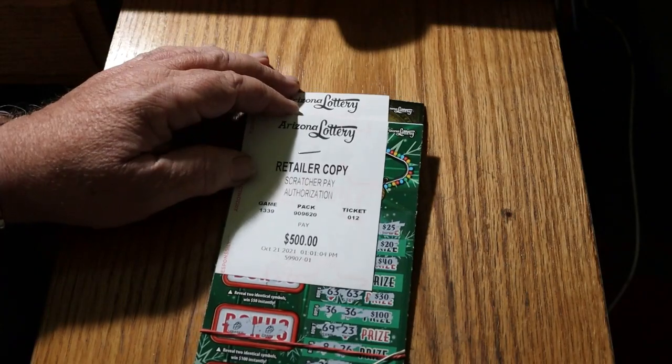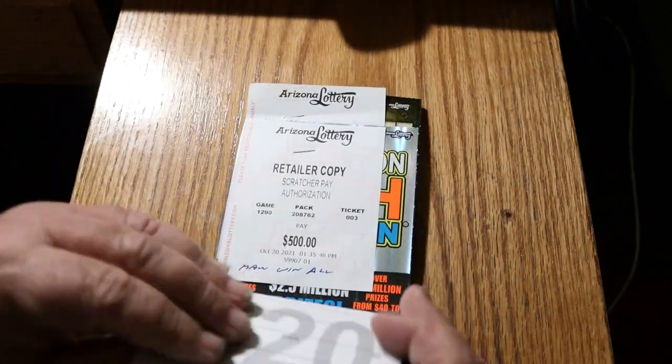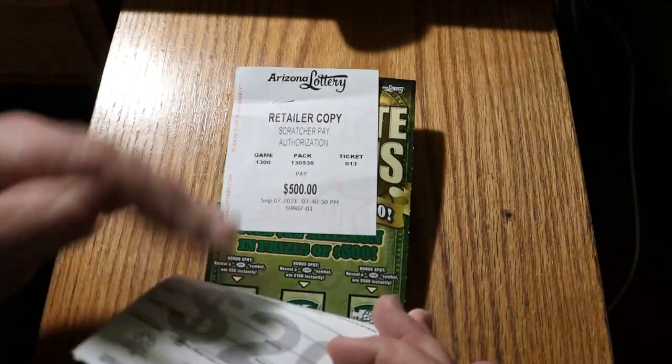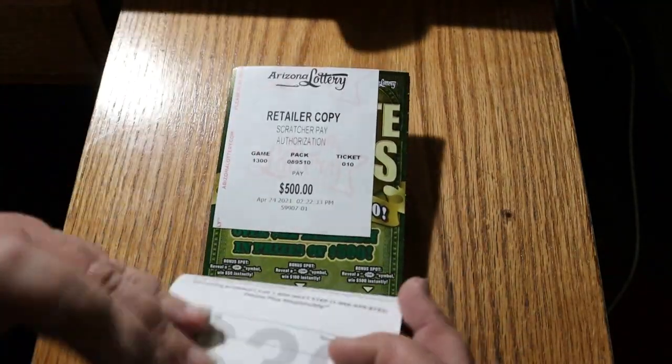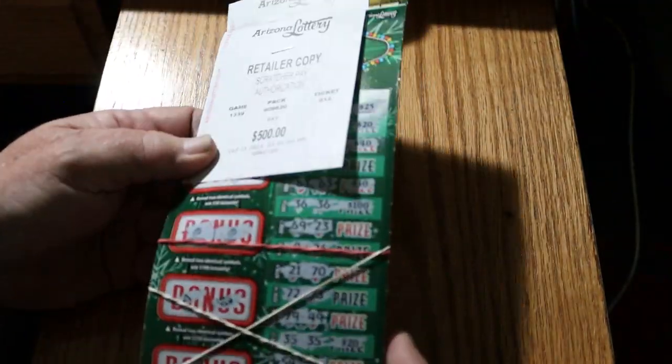And here, the big boys - we have $500 winners. We got one, two, three, four, five. That's $2,500 there.